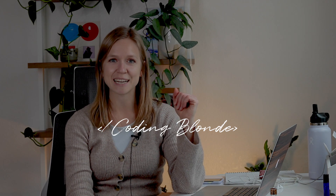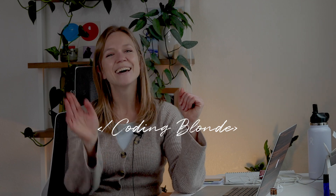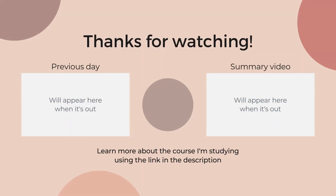Subscribe to this channel if you haven't already, and you can find me as CodingBlonde on other social media. Have a wonderful time today. Watch out for that summary video. Bye!